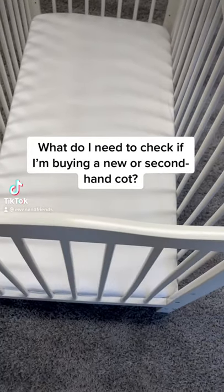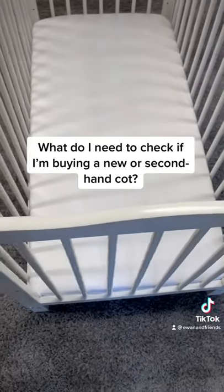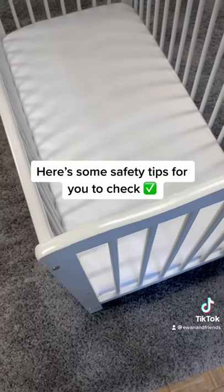Whether you're buying a brand new cot or a second-hand cot, we've put together some important safety information for you to bear in mind.